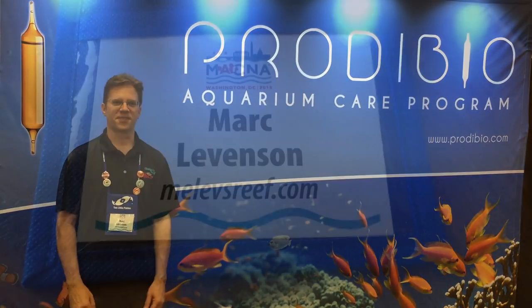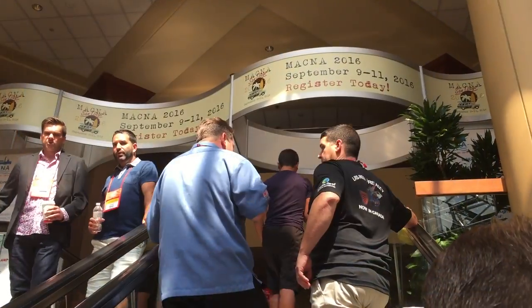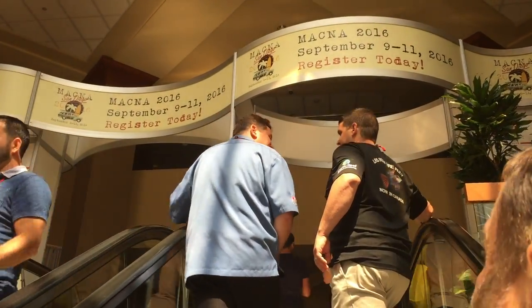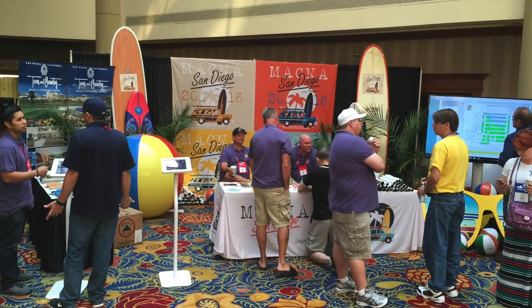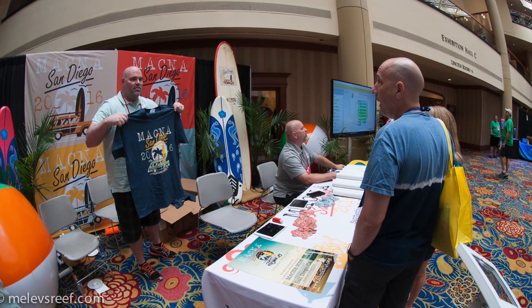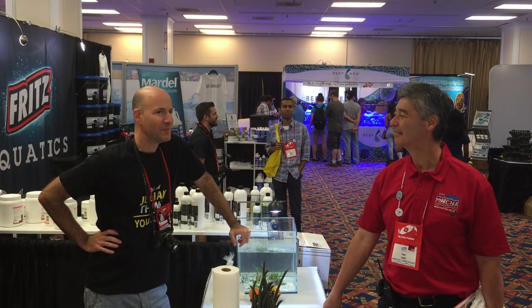Hi guys, welcome to MACNA 2015. MACNA is the Marine Aquarium Conference of North America, and it takes place every year. This year it landed in DC. The first thing you'll notice when you come in the doors is promotion for next year's event, which is always highly anticipated as big news. Next year it's in San Diego, and the San Diego club is hosting it. Now let's go inside and check out what's going on.